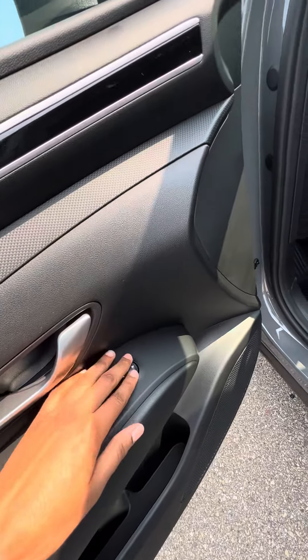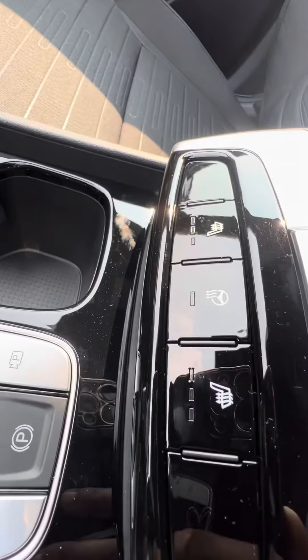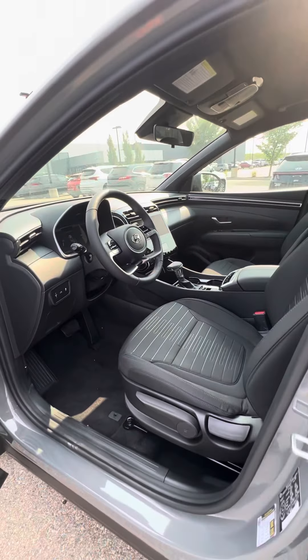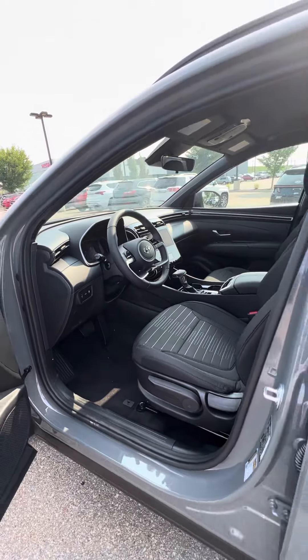Power windows, power mirrors. Here you have the heated seats and the steering wheel. You'll also be getting the Blue Link app, which you can use to start the vehicle, turn on the heated seats, and lock or unlock the vehicle.